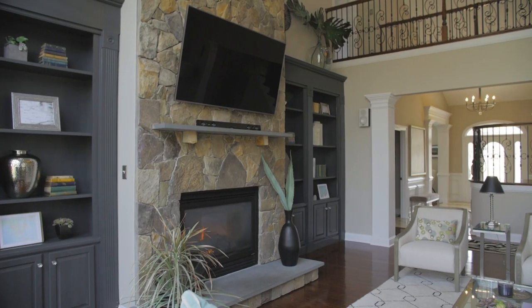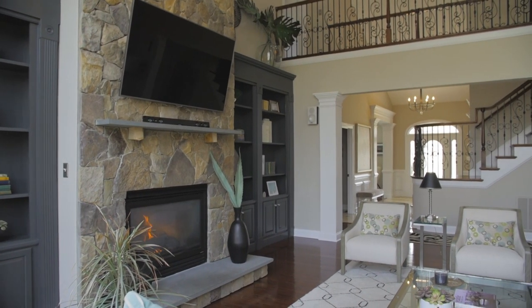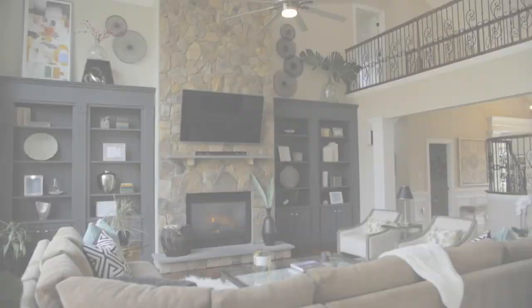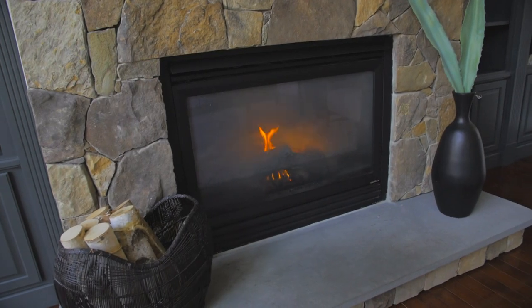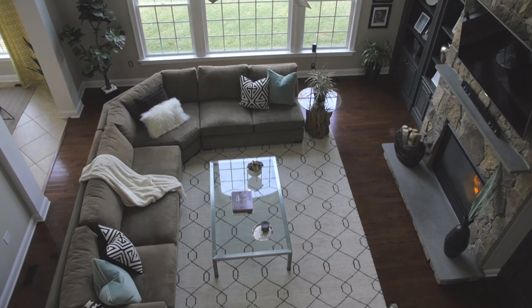The open concept family room is gorgeous and grand with large beautiful picture windows, custom window treatments, a vaulted ceiling, a custom floor to ceiling stone surround gas fireplace, custom built-ins, recessed lighting, a ceiling fan, and hardwood floors throughout.